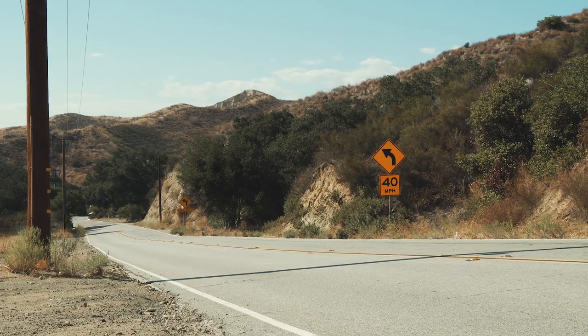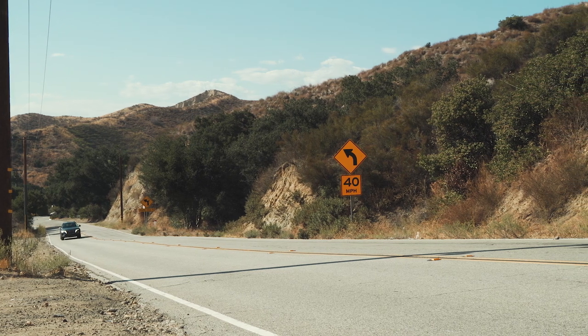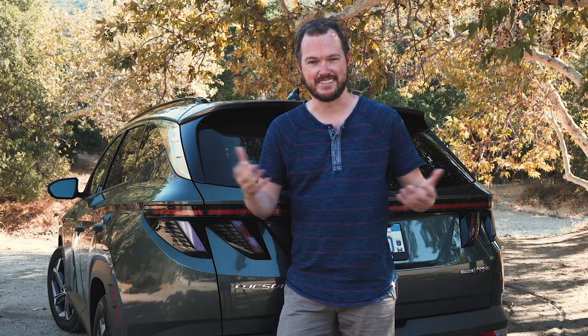During my week of testing, I never once had to go looking for a public charging station. Instead, I drove this like a normal SUV, plugged it in at the end of every day to a normal household outlet, and was rewarded with an as-tested mileage of more than 50 miles per gallon. However, that number still meant I was burning some gasoline, which is a bummer for both local air quality and my wallet. Nothing's perfect, as they say.